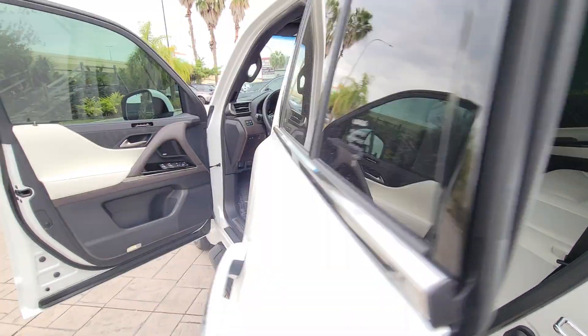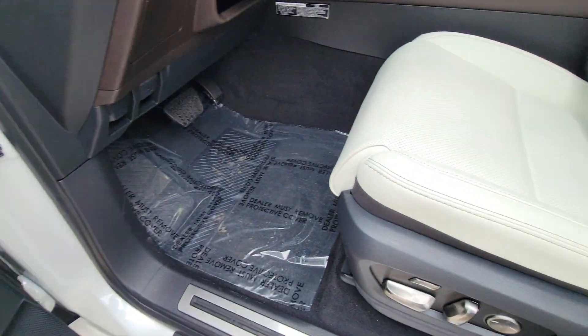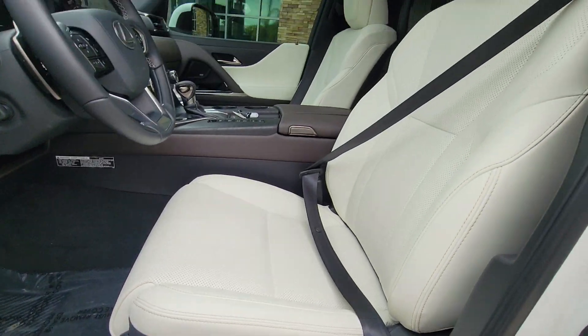Take your outdoor spirit to the highest level of comfort in this luxurious LX. Come in for a test drive. Our team will make it the best part of your day.